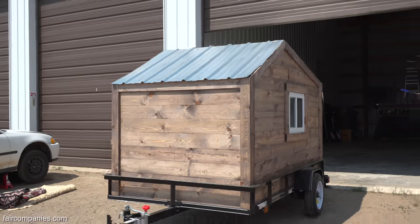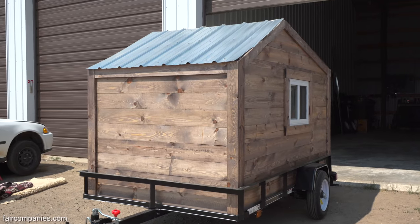Stuff like this 5 by 8 — you can pull these behind a smart car. That's our smallest model.